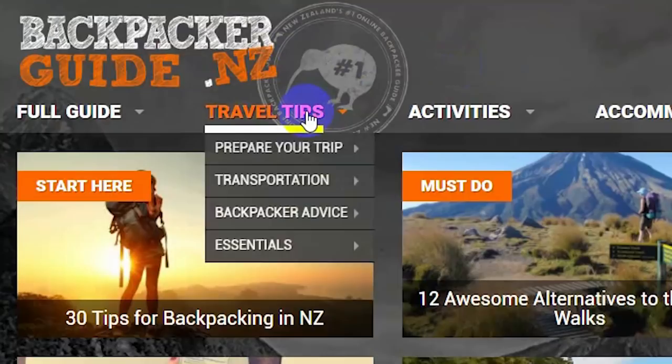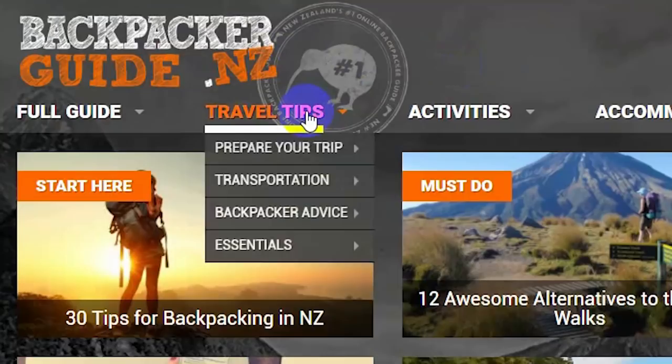Hey guys, we're Robin and Laura, the team behind BackpackerGuide.NZ, helping you plan an epic trip to New Zealand. In today's video, we're going to look at how expensive is New Zealand in 2018. To answer that question, we have put together this video of the typical costs you're likely to encounter in New Zealand.